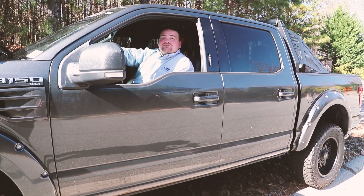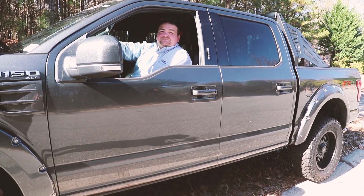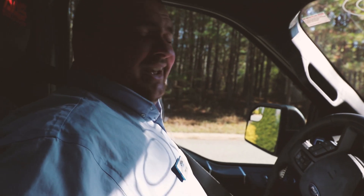Hey guys, this is Timmy Gay from Athens Ford. I'm going to show you the Sherrod custom wheel truck. And don't forget to buckle up. Why? Because it's the law.